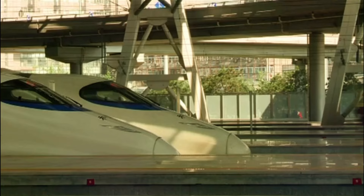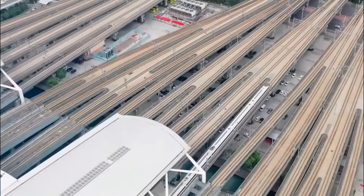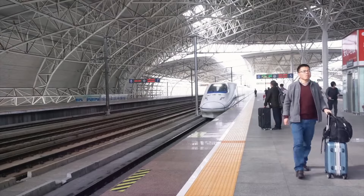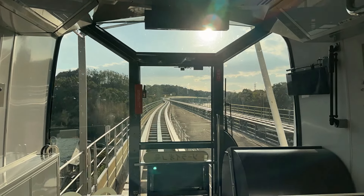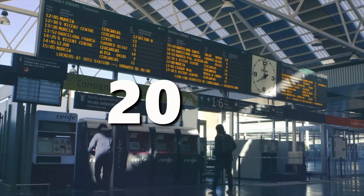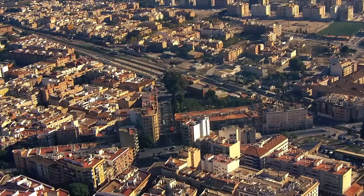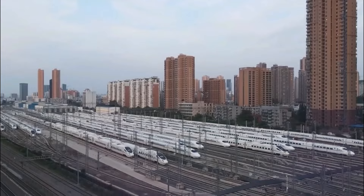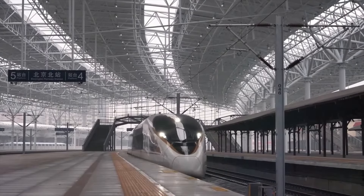This tour wouldn't be complete without a nod to China's high-speed rail revolution. China boasts a mind-boggling 40,000 kilometers of super-fast tracks — more than double what the rest of the world has combined. And they're not slowing down. One particularly exciting project is a 1,629-kilometer route from Sichuan to the Tibetan capital, Lhasa. This engineering marvel climbs mountains, crosses earthquake zones, and even traverses glaciers, with a projected completion date of 2030 and a price tag of 320 billion yuan. China's ultimate goal is a jaw-dropping 70,000 kilometers of high-speed rail by 2035 — a network that could practically wrap around the Earth twice.